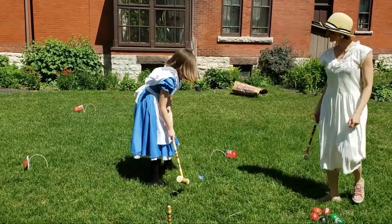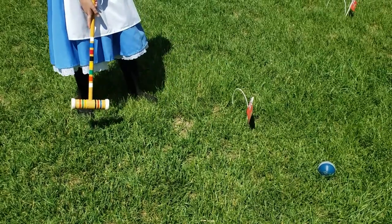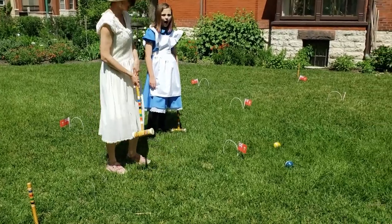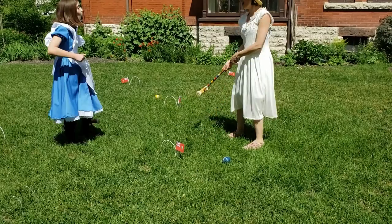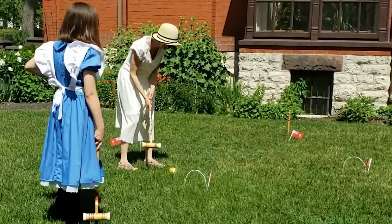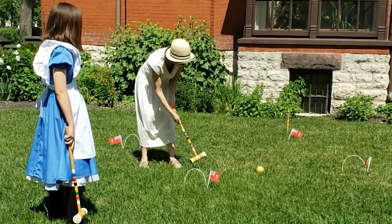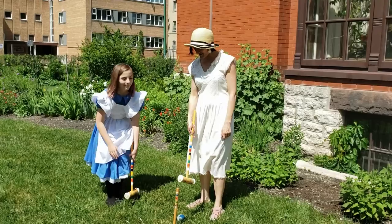Hit it. Go again. Yes! We ended up at the farthest stake.